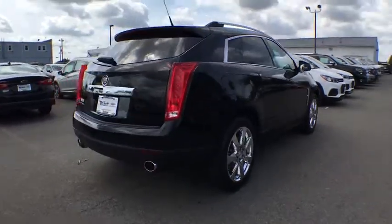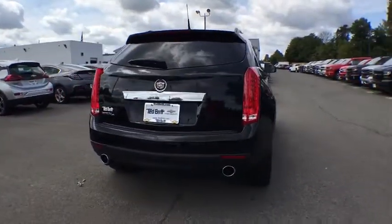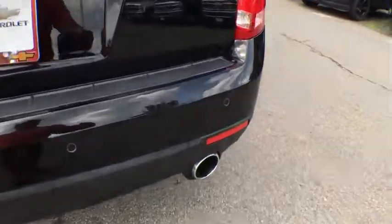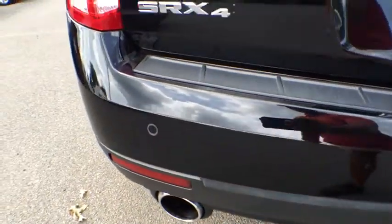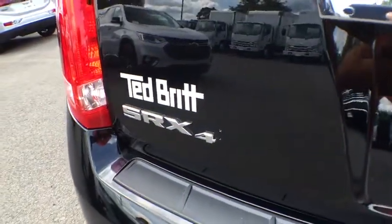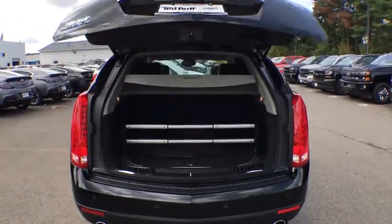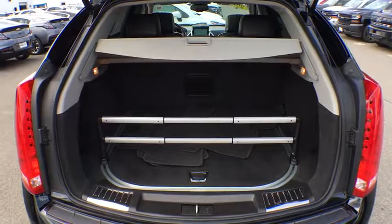The Cadillac SRX is beautiful from every angle. For driving enthusiasts, there's track-tuned handling, advanced engine power, and the added confidence of available all-wheel drive. Luxury lovers will delight in the new stylish, handcrafted cabin. And for technology lovers, the list of high-tech features is too long to list.